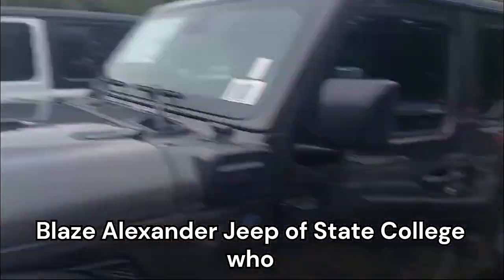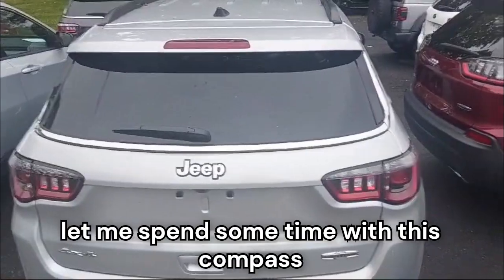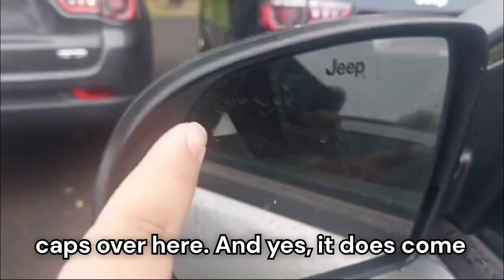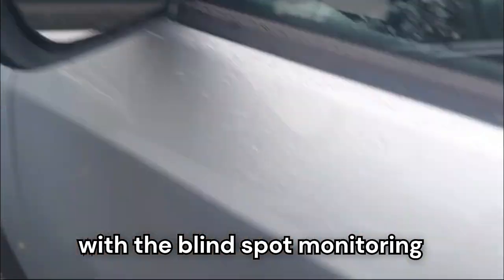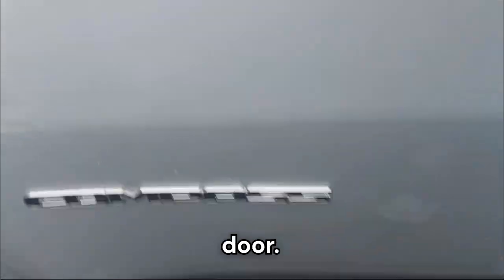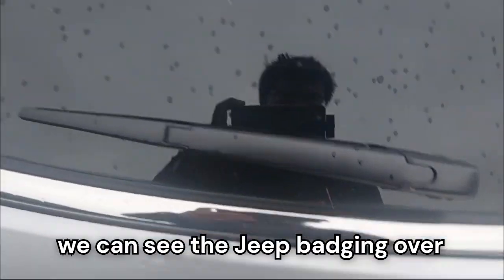I'd like to thank Blaze Alexander Jeep of State College who let me spend some time with this Compass so I can film it for you. We have these blacked-out mirror caps over here, and yes it does come with blind spot monitoring. We have 'Compass' written here by the door.